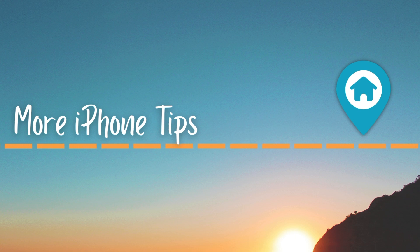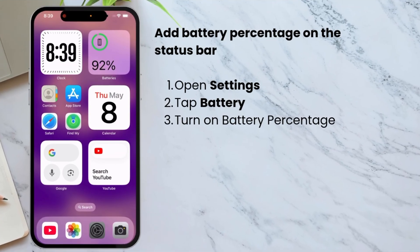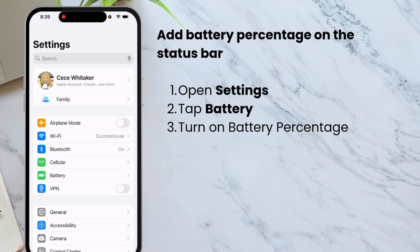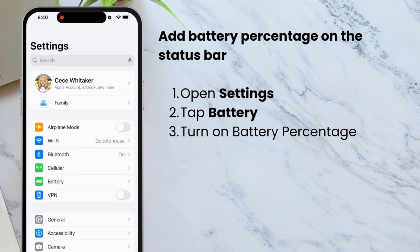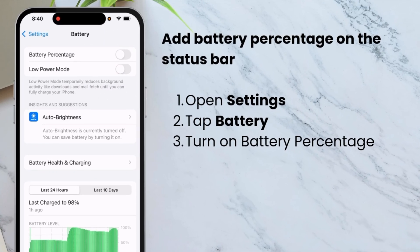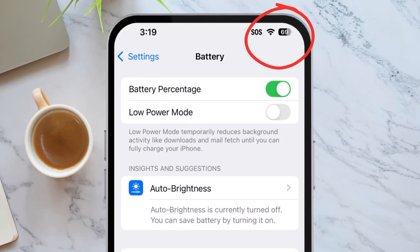Before we go, I want to share two more quick tips for your iPhone. You can show the battery percentage on the status bar — open Settings and tap Battery, then just tap the switch to turn battery percentage on. Now you can see exactly how much battery is left.